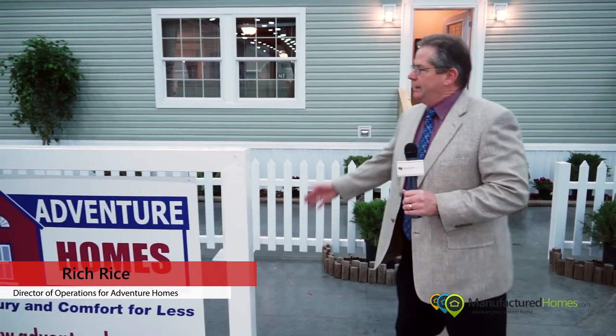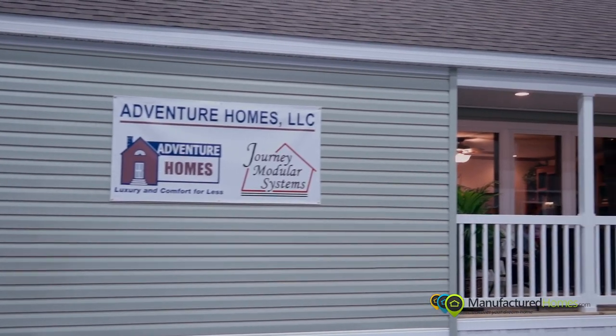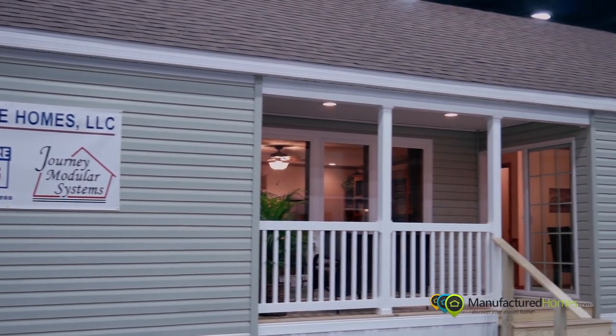The Next Adventure Homes is a HUD home, and this home in particular has a 7-12 roof pitch with a very, very nice surprise inside, so come on in.